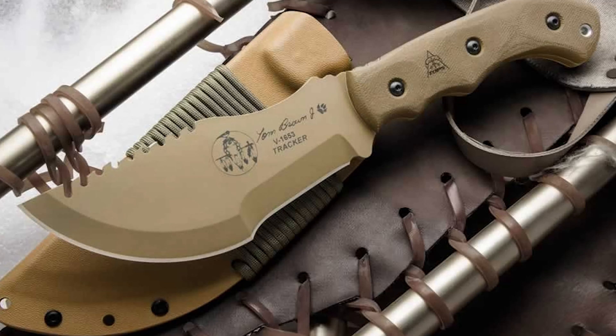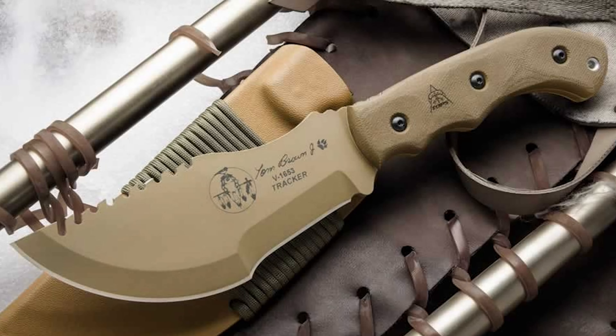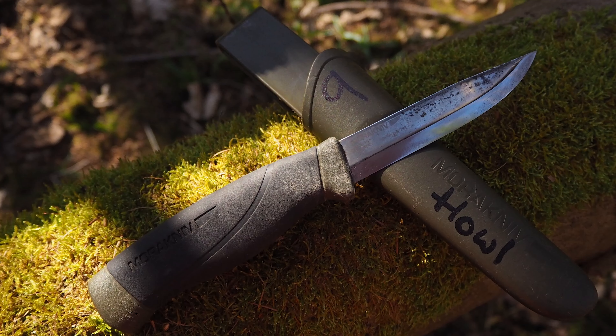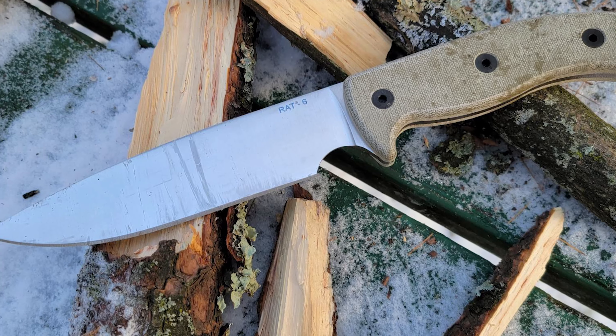Well, let me tell you, a great survival knife is like that friend who always has a snack when you're hungry or a joke when you're feeling down. It's there when you least expect it, and it can save the day in ways you never imagined.